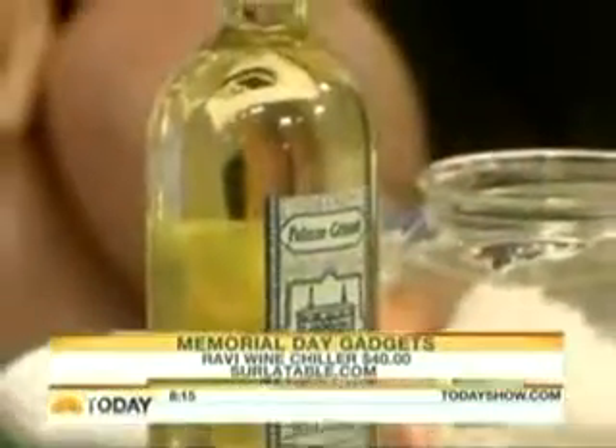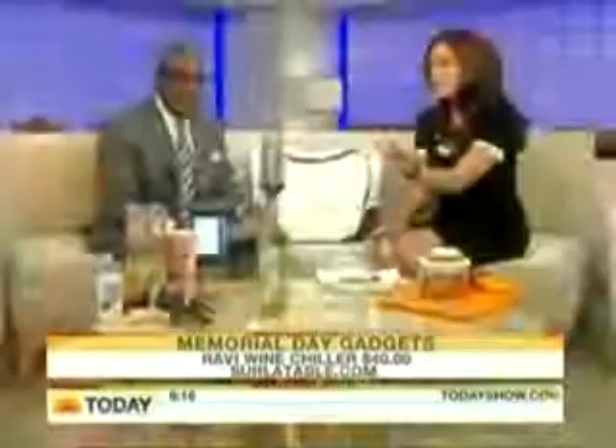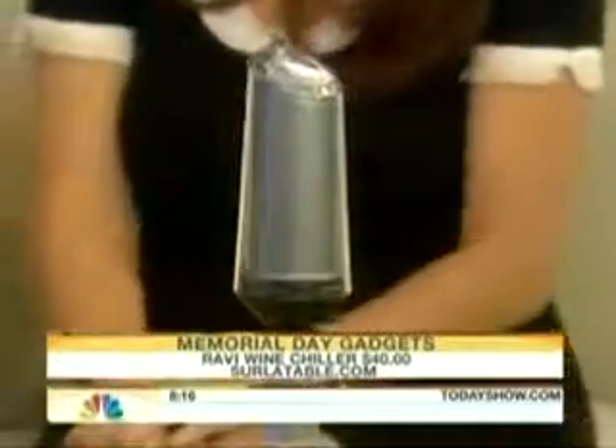And while you're at the beach, you want a little vino? So often we forget to chill our white wines. This is the Ravi Wine Chiller — you put it into the freezer, then pop the device on top of the bottle of wine, and as the wine passes through it, it cools it perfectly. That's from Sur La Table.